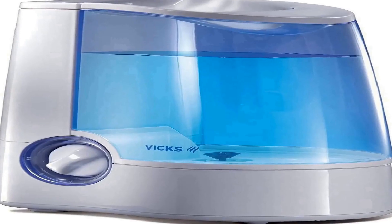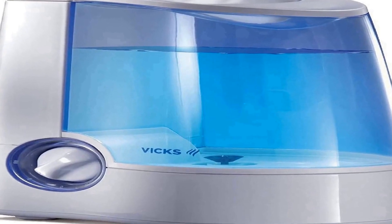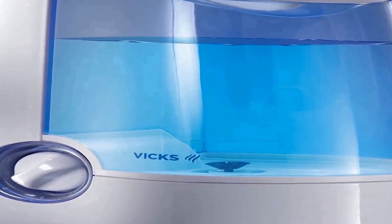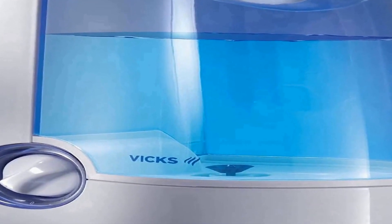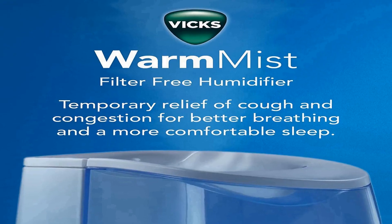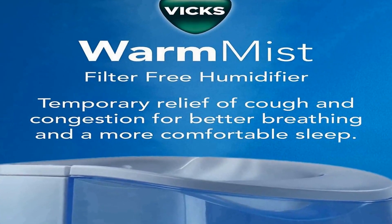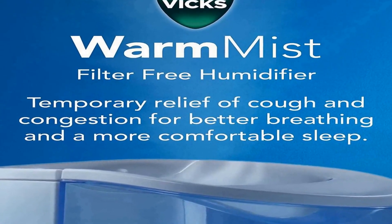Number 4 on the list is the Vicks Warm Mist Humidifier. On Amazon you will find a number of different products, but we are putting this on our list because of many different aspects. The Vicks Warm Mist Humidifier helps ensure proper humidity levels in your home.